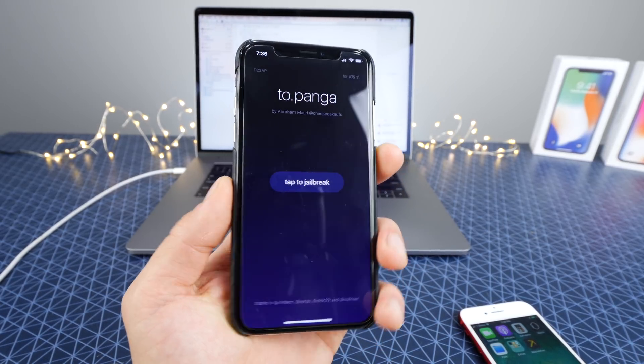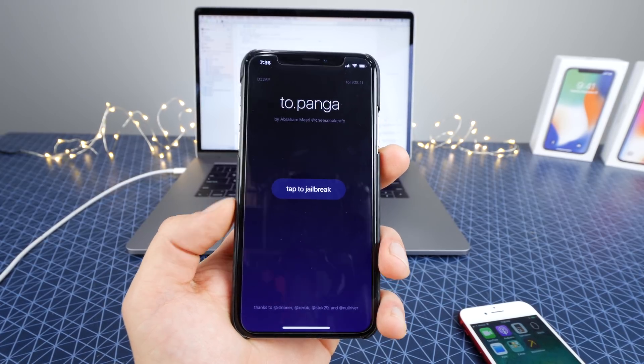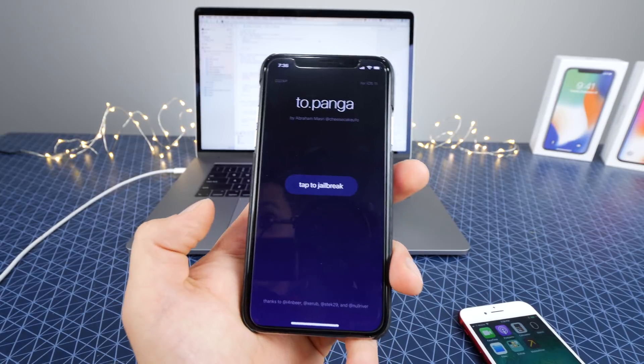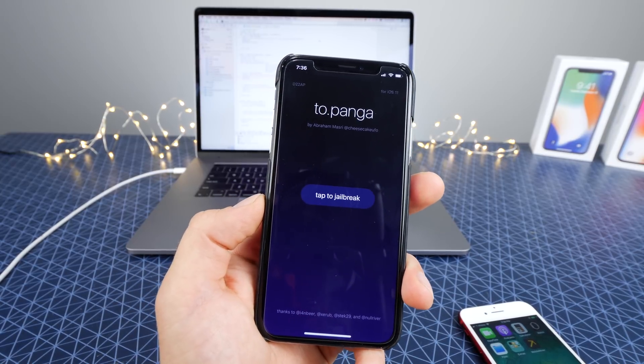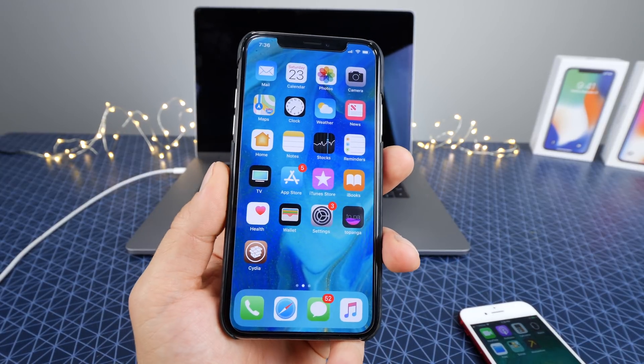First off, this is not a public release. It is not meant for you to install right now, especially if you are not a developer. So if you guys want to install it regardless and don't listen to my advice or the actual developers that released it, then you can do that and you are able to.